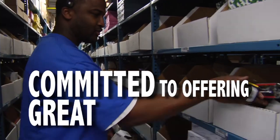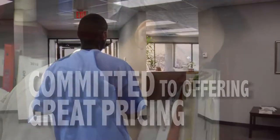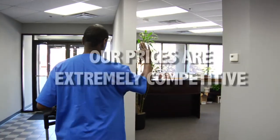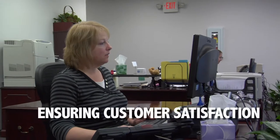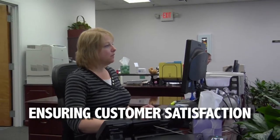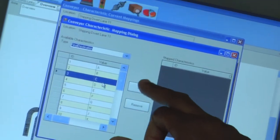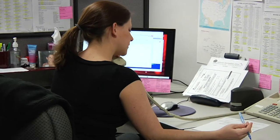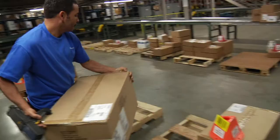We're committed to offering great products, great service, and great pricing. We guarantee you'll find our prices to be extremely competitive. We're consumers too, and we understand the frustration associated with order errors and hassles. We have the right technology, the right systems, and most importantly, the right people in place to ensure our customers receive complete and accurate orders, timely deliveries, and expert advice.